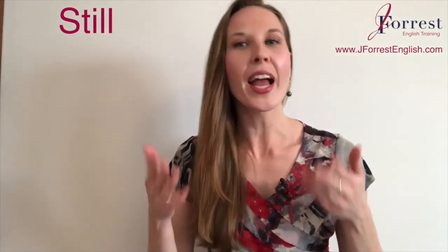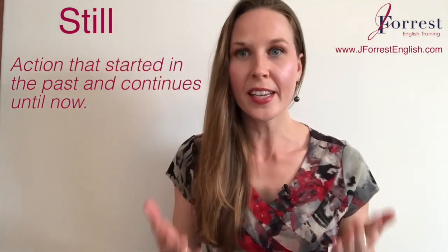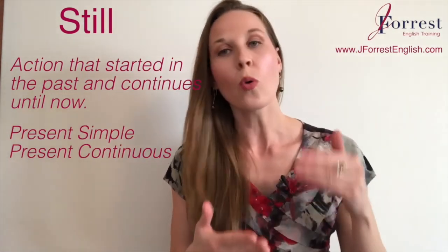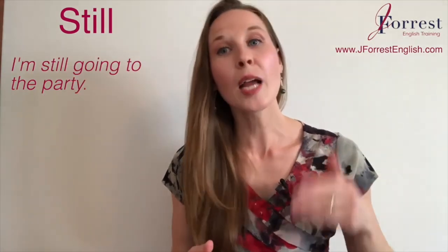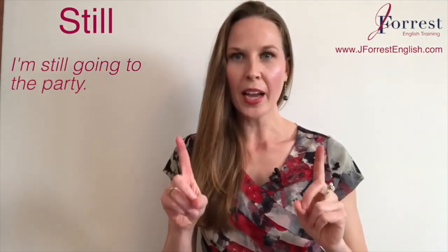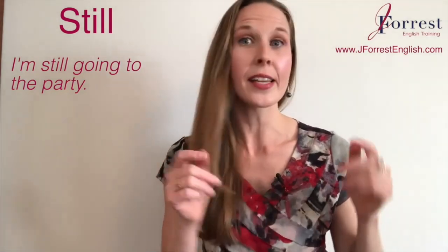We use still to talk about an action that started in the past and continues until now. Your verb tenses are generally going to be the present simple or the present continuous. For example, I could say 'I'm still going to the party.'